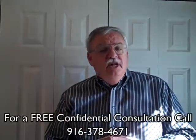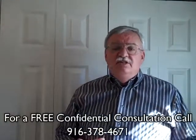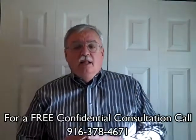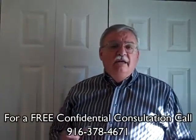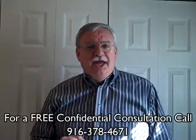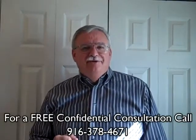Need help finding that perfect place to call home? Call us today at 916-378-4671 or log on to www.WrigleyRealtyGroup.com to start your online home search today. Give us a call — you'll be glad you did, and we'll look forward to hearing from you. Thanks.